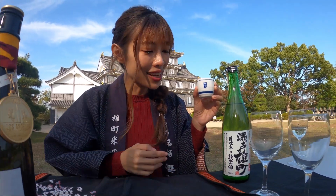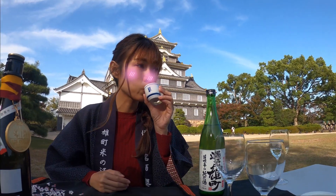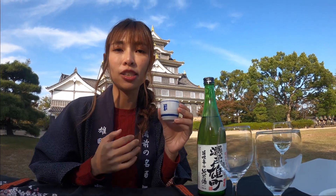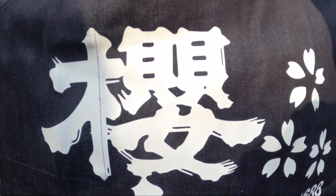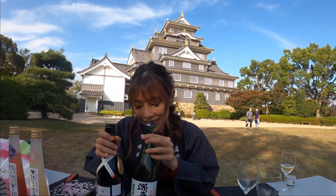Now I'm trying the second sake called the Seto Onmachi Junmai Sake. This tastes really like sake — the previous one was so fruity it had a wine taste to it, but this one is very typically sake and you can taste the essence of the rice. I think it's perfect to pair with a Japanese course meal. It's really hard to decide which one I like best — both have their own characteristics.